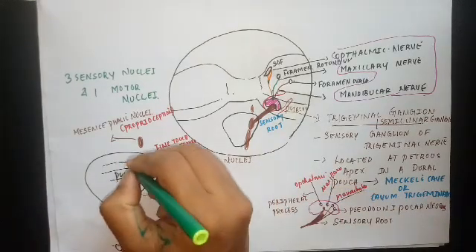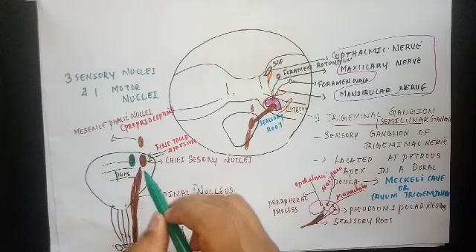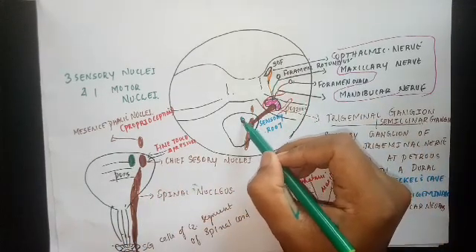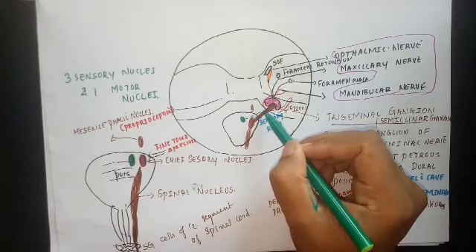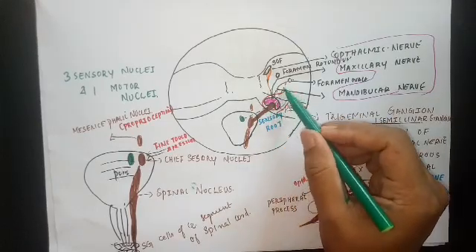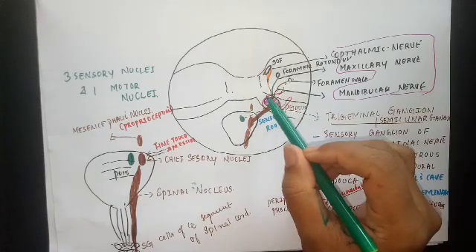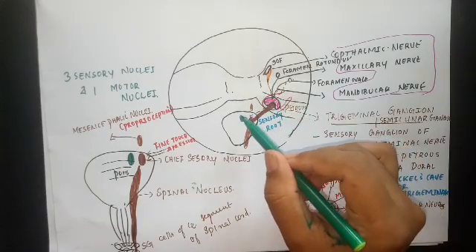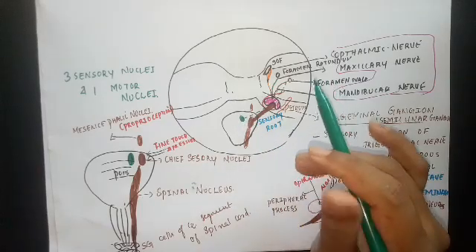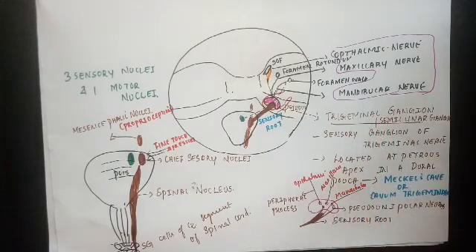There is a motor nucleus situated medial to the principal sensory nucleus. From the motor nucleus, the motor root arises, which supplies the muscles of mastication and some other muscles through the mandibular division. The ophthalmic and maxillary divisions are purely sensory, while the mandibular division of the trigeminal nerve also carries the motor root, making the mandibular division mixed — that is, both sensory and motor.